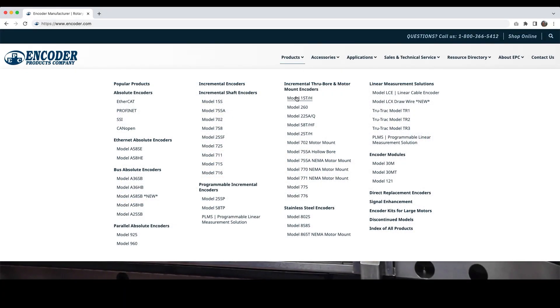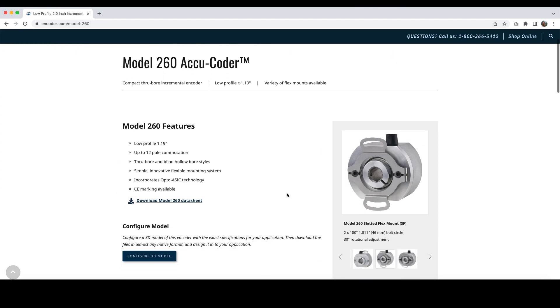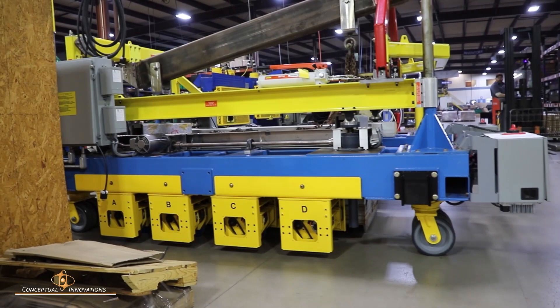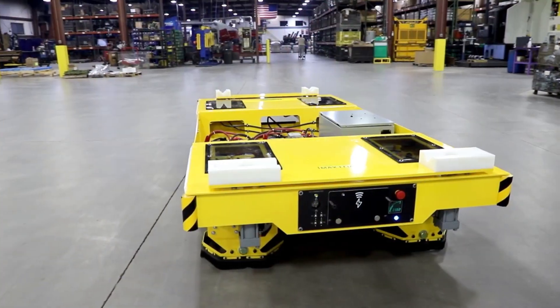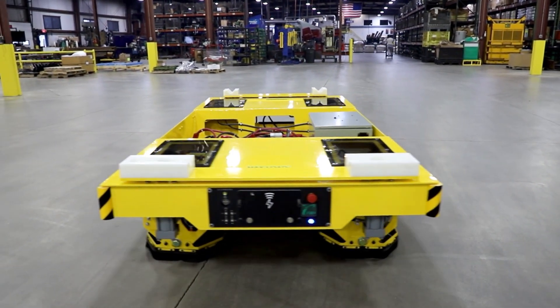Conceptual Innovations worked with Encoder Products Company because, in their words, the Encoder Products website was very user friendly and gave them quick access to all necessary specifications of Encoder Products encoders. After installation and testing, Conceptual Innovations reported that the Model 260 was working perfectly and that Argonne National Laboratories was very happy with their new custom designed lift cart.